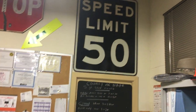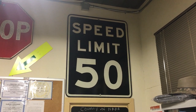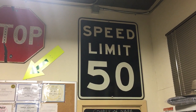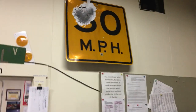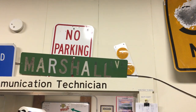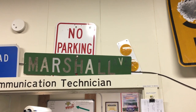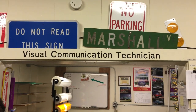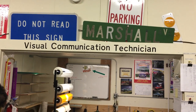I've got some old signs up here in my collection. I have an old 50 mile an hour speed limit they used to use for nighttime checks in California. An old stop sign, road closed sign, and one somebody was very angry at — they shot it. It's an old street sign I had to replace because you couldn't see what street you were on at night. Above that it says Visual Communication Technician — that's what I refer to myself as; it sounds better than just 'the sign man.'